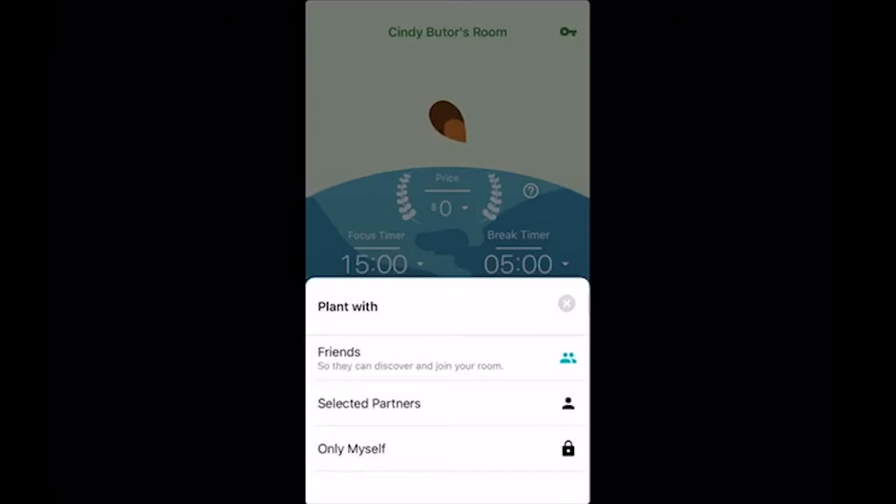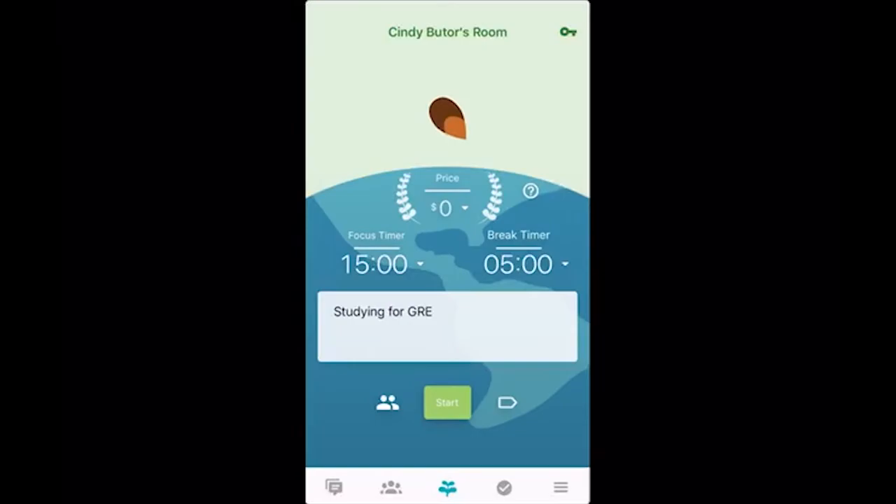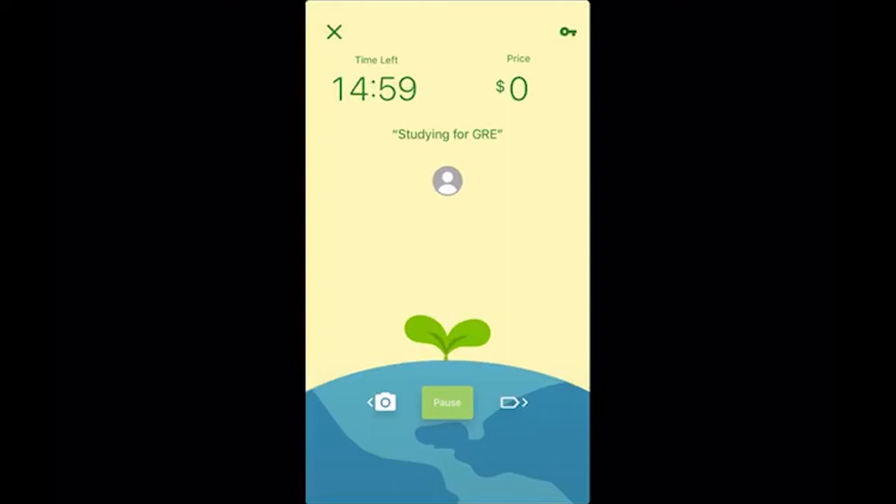You can also choose to plant with individuals, so you can do a group exercise if you and a bunch of friends are all trying to improve your productivity together. And if you're ready, you can just click start. This is what it looks like once you start — it lets you know what you're doing and who's doing it, whether there's a price involved or anything like that. As you go, this little seed in the middle is going to bloom and grow into a tree.